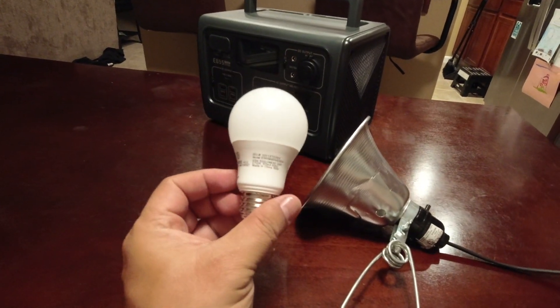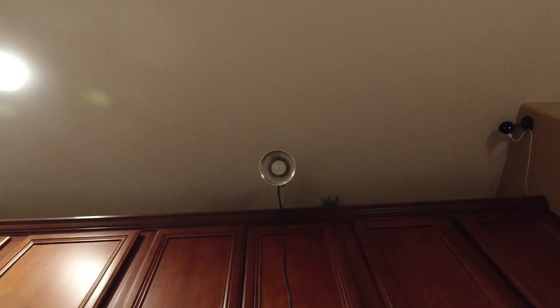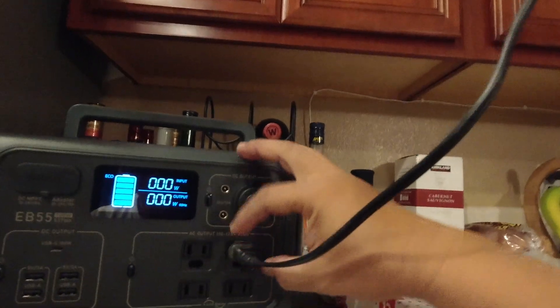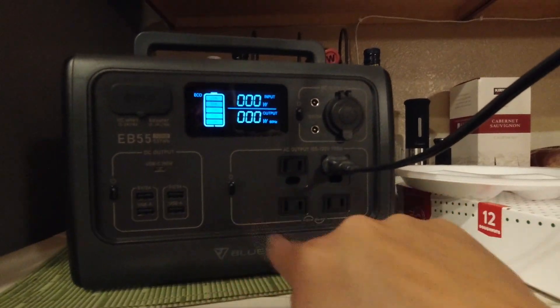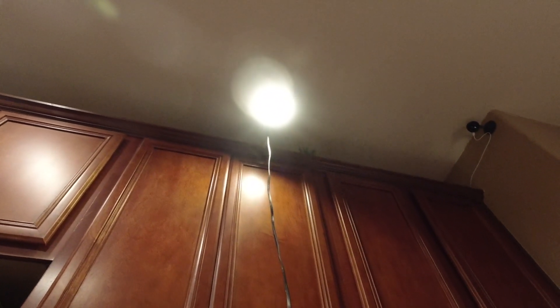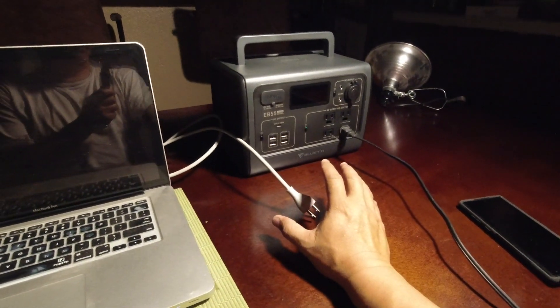Here's an EcoSmart LED bulb — 9.5 watts putting out 800 lumens. Let's see how it runs. I'll plug it in here, and all you have to do to turn the light on is hit this convenient power button, which energizes the four AC sockets. Push the button, it turns green, and boom — we've got light. You can switch it off and on easily.